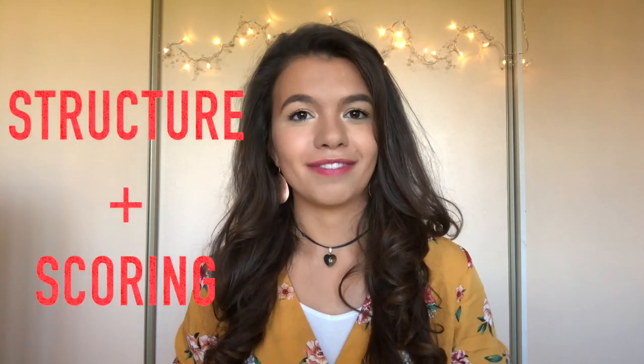My name is Julia and I'm a third year medical student at King's College London. Before we get into the fun stuff, let's have a quick recap of the structure and the scoring of the exam.